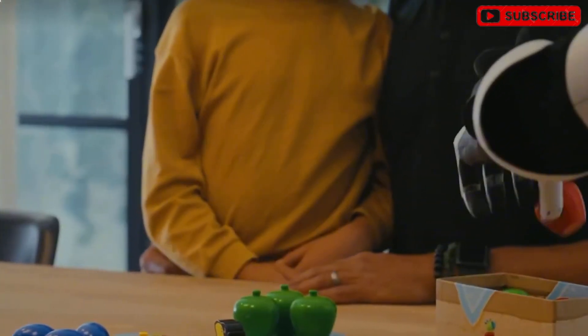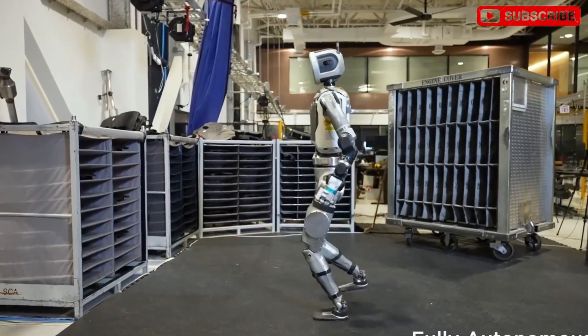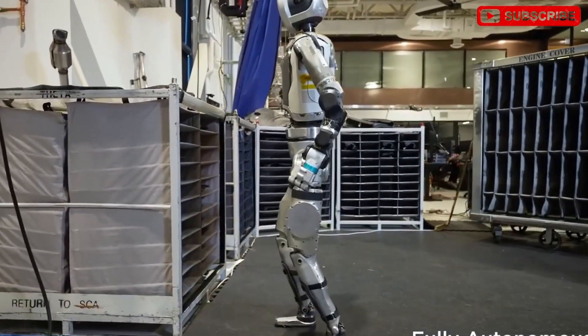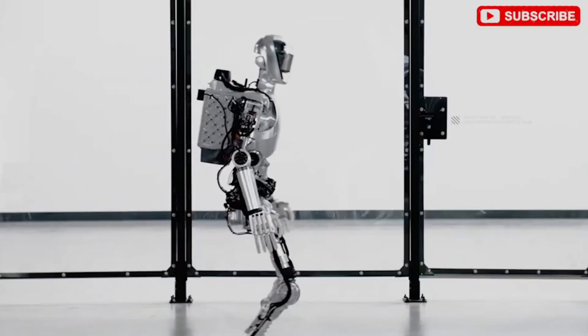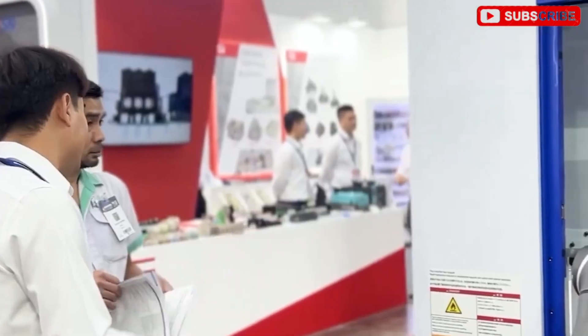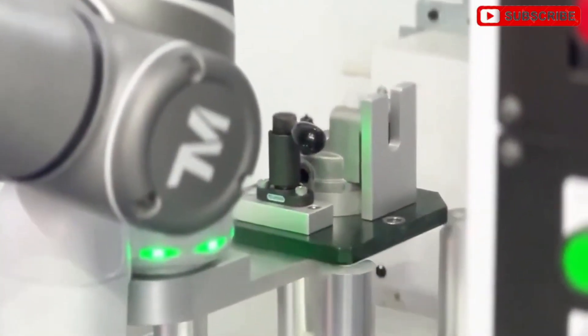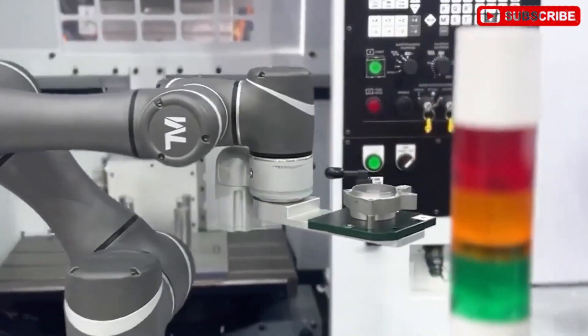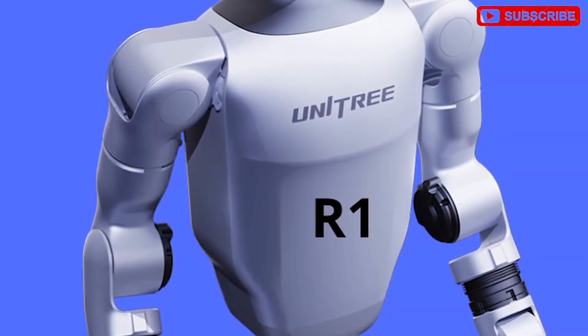Despite advancements, many people still hesitate to trust humanoid robots. This distrust stems from the frequent unveiling of new robots boasting breakthrough features, only for the devices to fade away without practical application, remaining lab prototypes. Moreover, early humanoid robots tend to move slowly and unsteadily, often struggling with balance, earning comparisons to toddlers or even intoxicated humans.